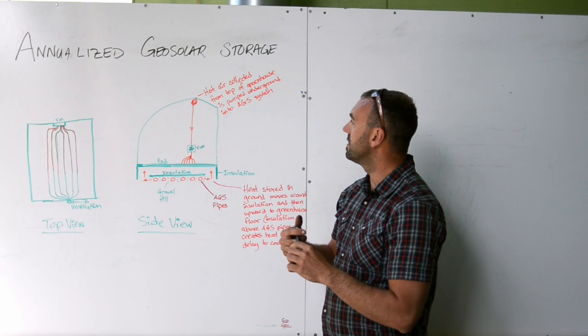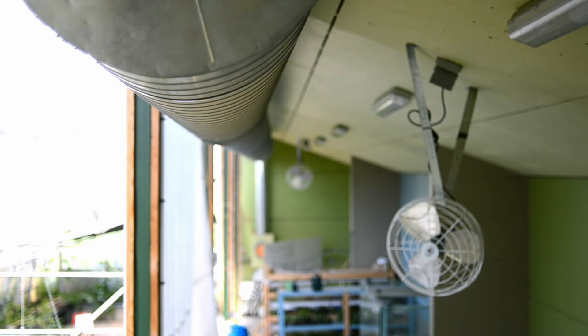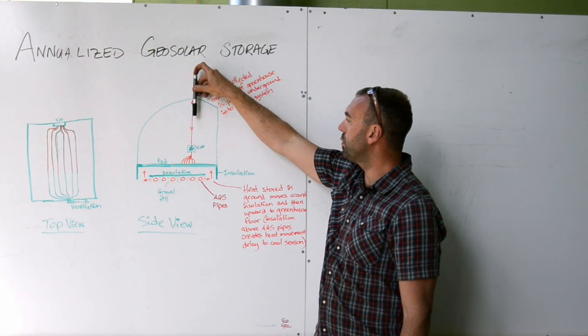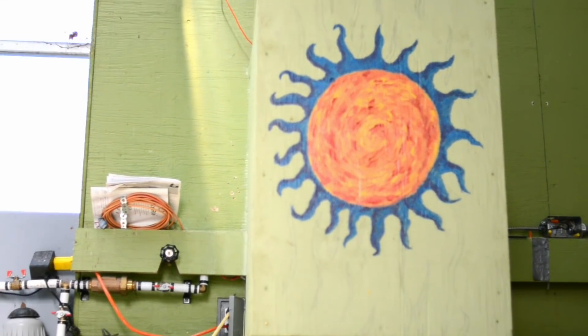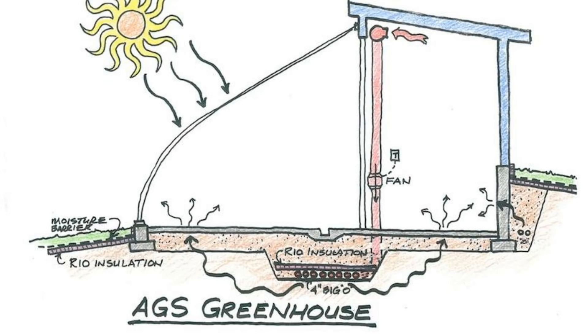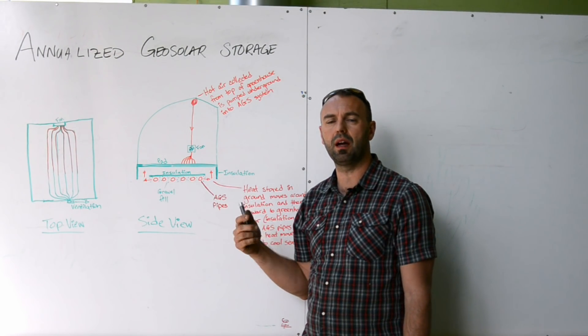The greenhouse has — this is a cross-sectional view of the greenhouse — a pipe or duct that runs right up on the peak of the greenhouse. When the temperature gets to a certain point inside the greenhouse, above about 26 or 27 degrees Celsius, a fan will turn on and it will suck that hot air down through a manifold, then distribute it through a series of pipes underground, with an insulative cap over top of it. We're taking warm air, pushing it into ground that's cooler than the air up here, warming the ground up, and the insulation layer is delaying the release of heat by about six months.